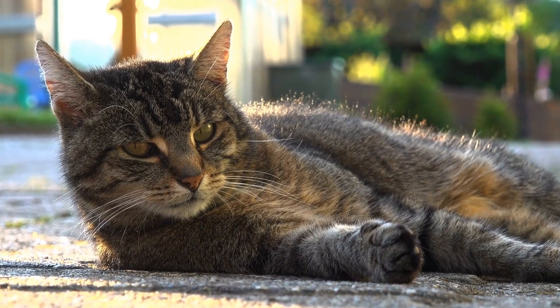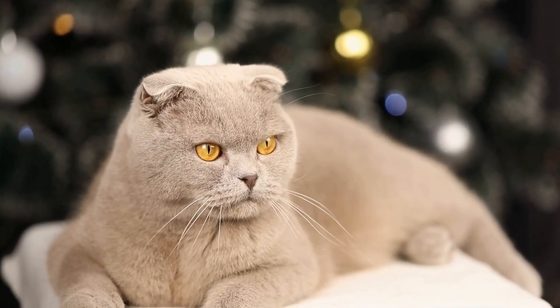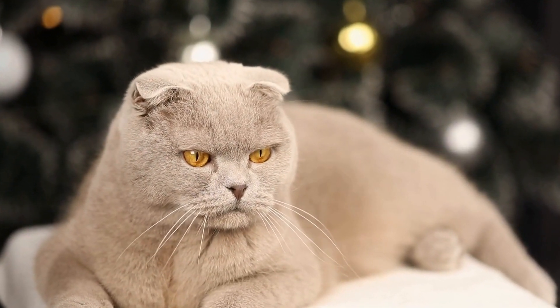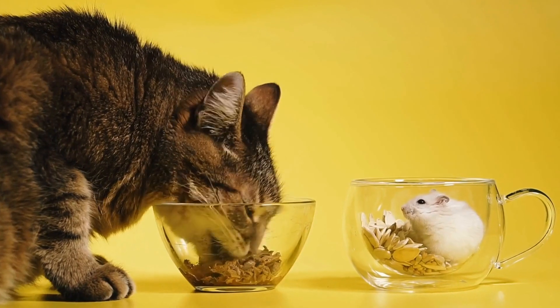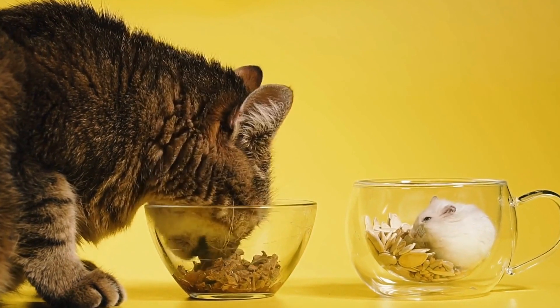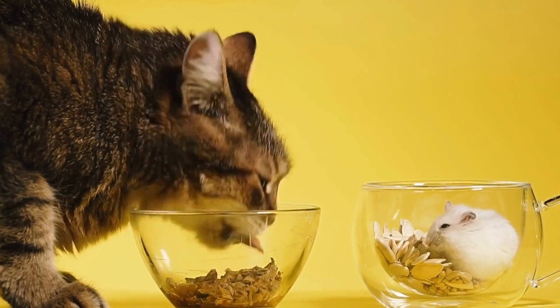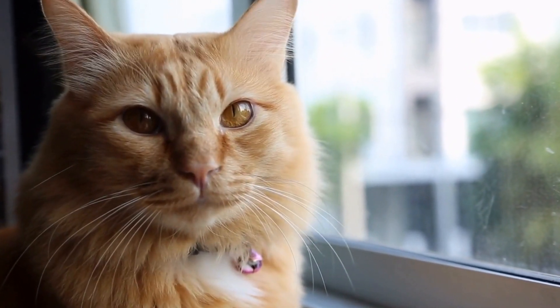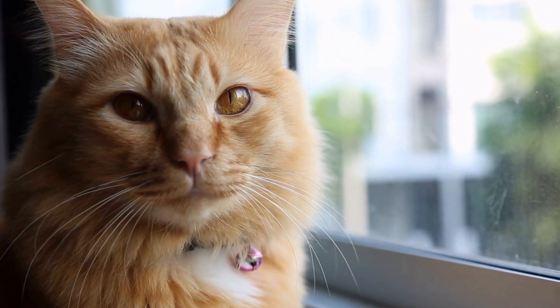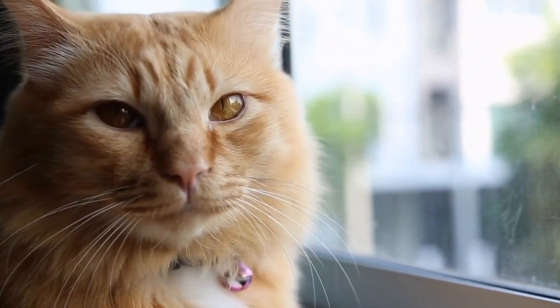Gardens and Backyards: For those lucky enough to have a garden or backyard, it's almost guaranteed to be your cat's favorite sunbathing spot. The lush green grass, flowers, and the option to explore nature make these spaces a feline paradise. Cats love to stretch out under a shady tree or find a sunny patch to soak up the warmth while being surrounded by the sights, sounds, and smells of the outdoors.